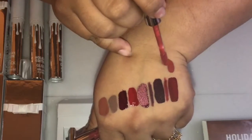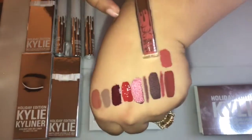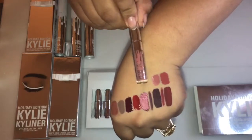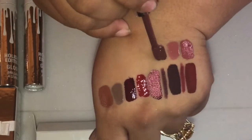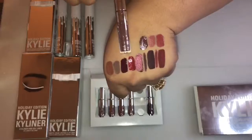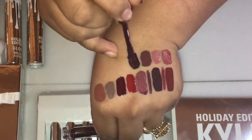The third shade is called Kristen and it's a warm brown berry. The next shade is called Angel and it's a warm pinky nude. The next one is called Love Bid and it's a rich plum brown. The last one is called Vixen and it's a blackened vampy plum.